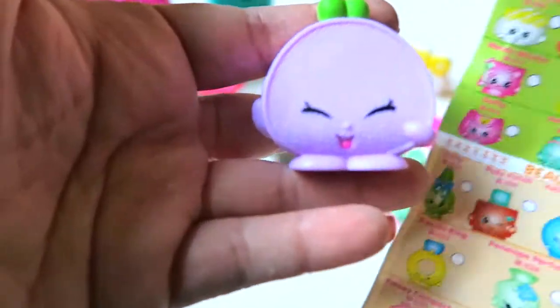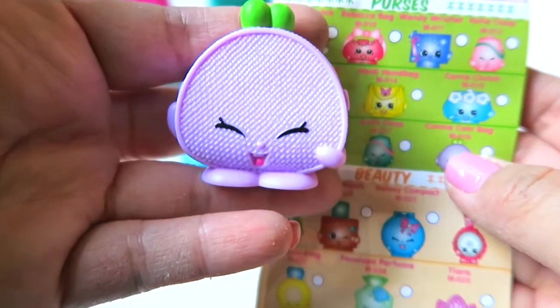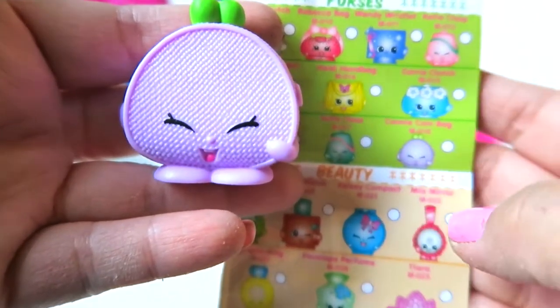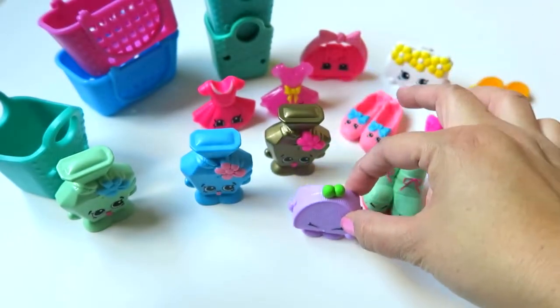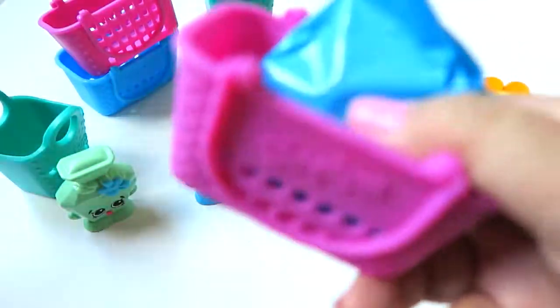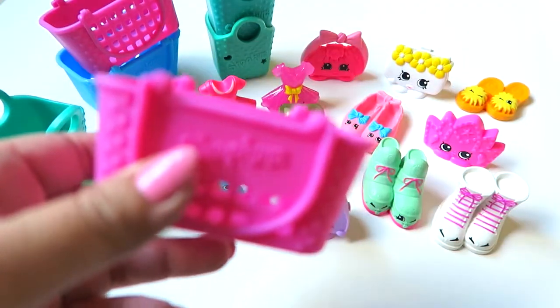She's so cute — look at that! Her name is Connie Coin Bag, so cute! These Shopkins really make me happy just looking at them — they have such happy faces and happy colors.